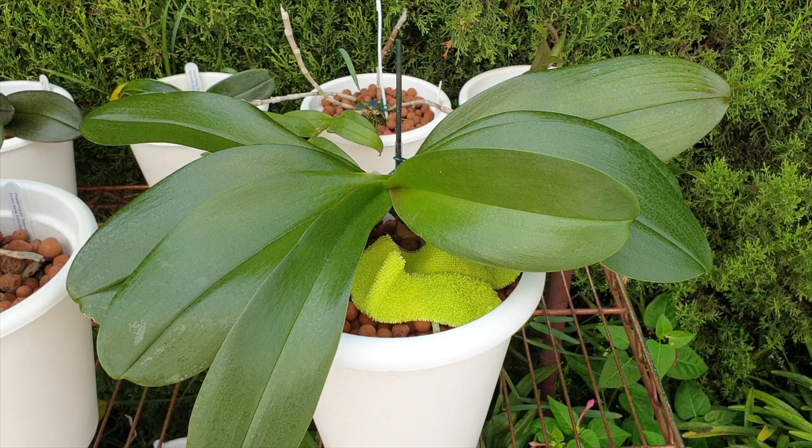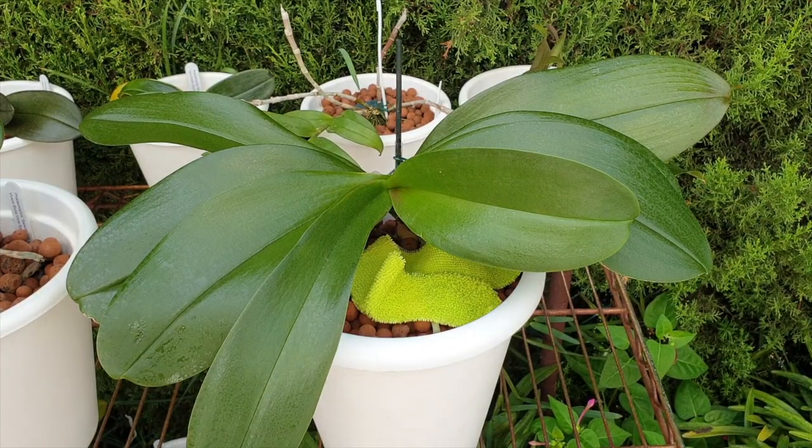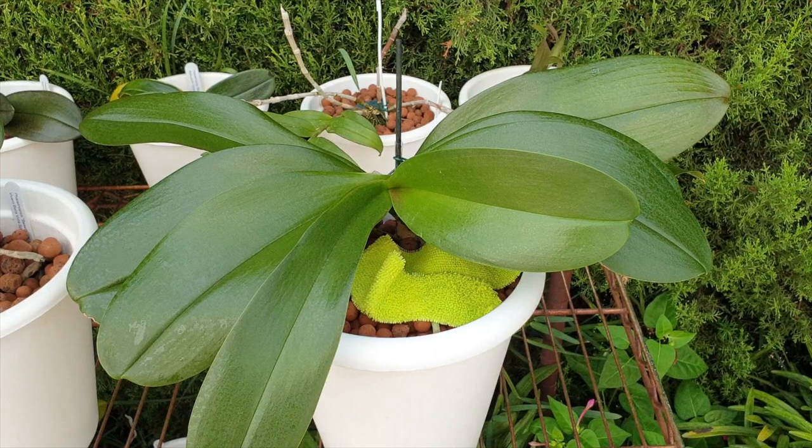The other day I noticed that the new root Lemon Meringue had started was not going down into the media despite the rain and all the soaks I'd been giving to encourage roots into the pot. We had just repositioned this orchid and potted up all her aerial roots to make shelf space. With the risk of cracking the root, I put that aerial root into the pot — and yes, I cracked it. I just hoped the velamen would callus over a little bit, seeing as the root is in active growth. We shall wait and see.